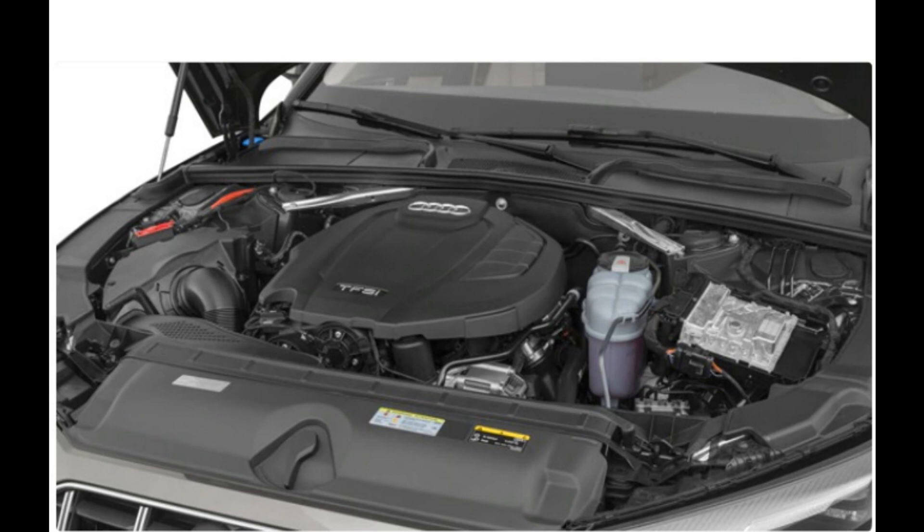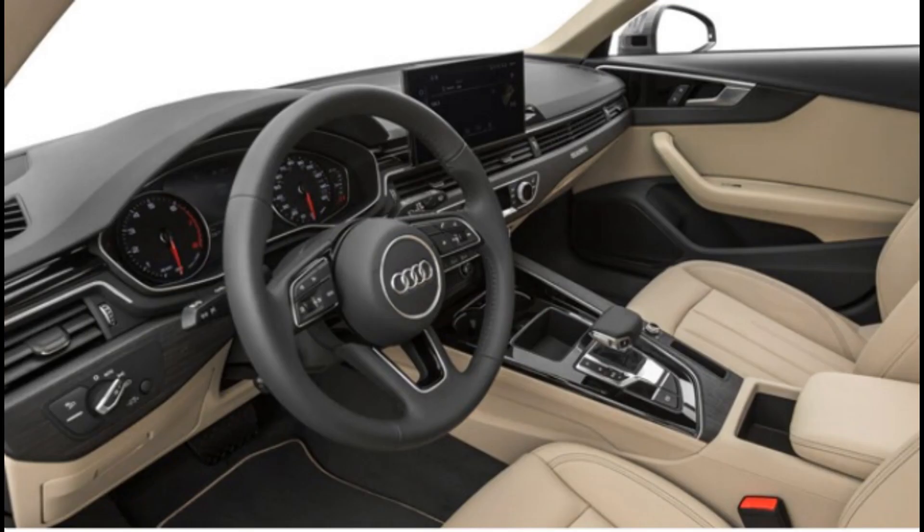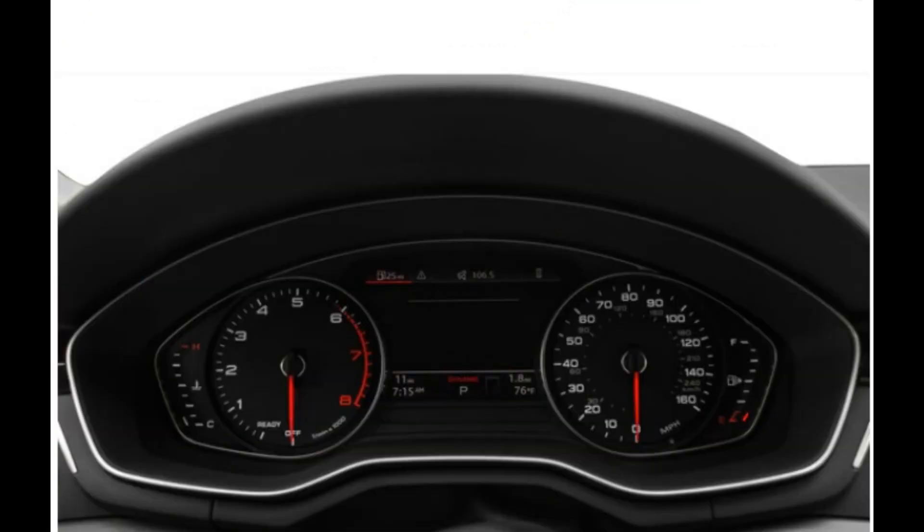All controls are logically placed and the outward visibility is excellent. The 10.1-inch infotainment screen is simple to navigate, and we've already mentioned being huge fans of the 12.3-inch virtual cockpit display found in the Premium Plus and Prestige trims. This imparts a modern design without feeling like you're being overwhelmed by touchscreens and controls.